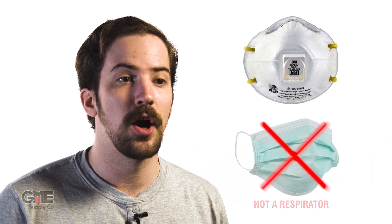While these N95 respirators look similar to typical surgical masks, it's important to understand that surgical masks are not rated the same as respirators. In fact, surgical masks aren't even tested by NIOSH because they're only designed to protect from large droplets, not particulates.